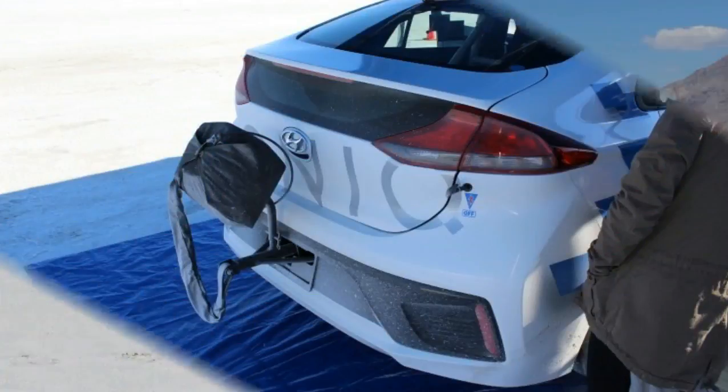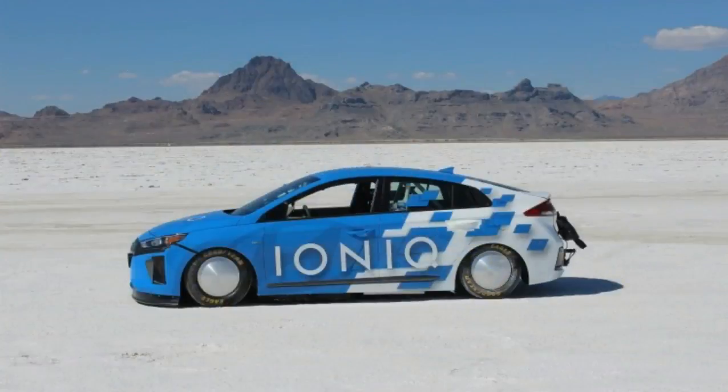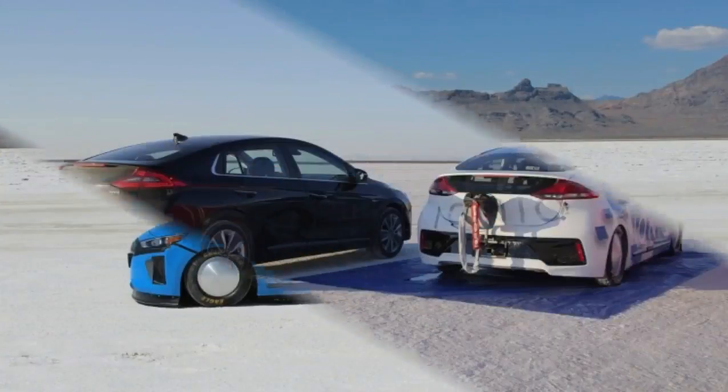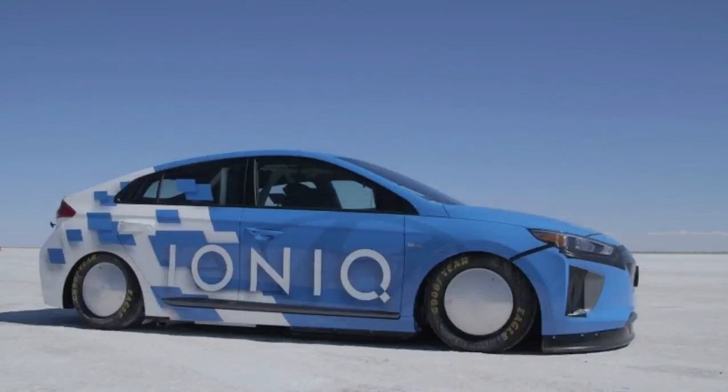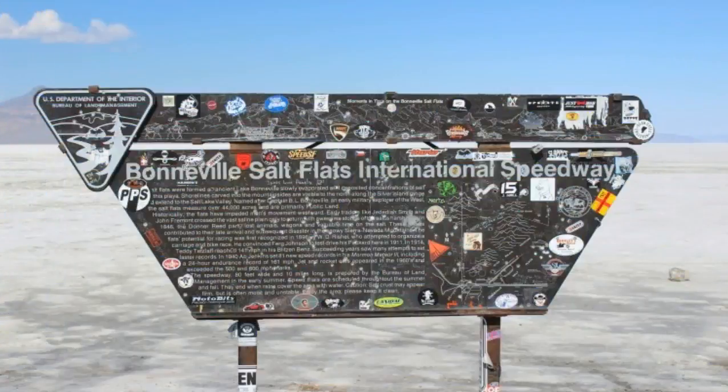To push the limits of the ECO-focused IONIQ Hybrid, Hyundai boosted power and decreased resistance. In terms of output, the company's engineering and quality team added low-restriction intake and exhaust systems, minimized parasitic losses by removing the air conditioning and other systems, remapped the ECU, and added a nitrous injection system from Nitrous Express.